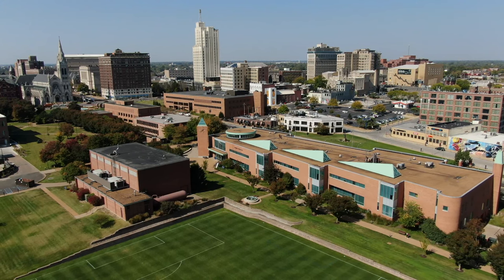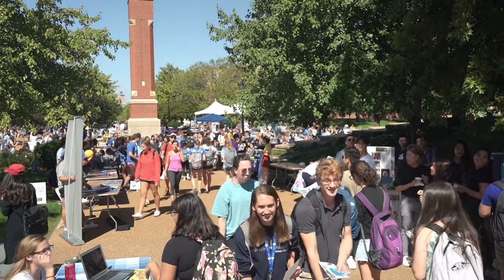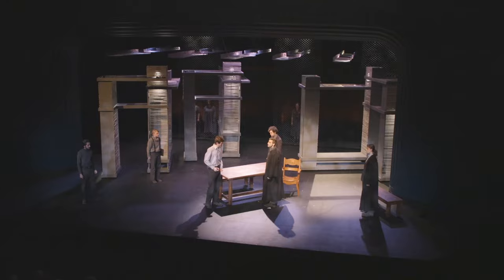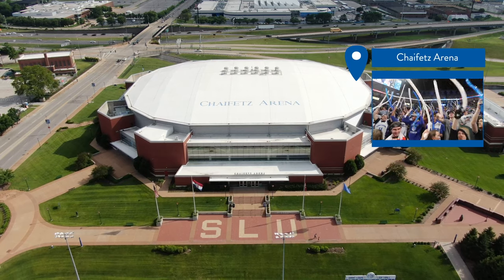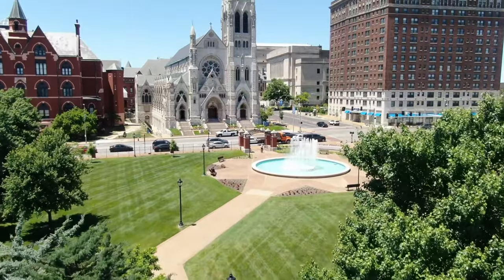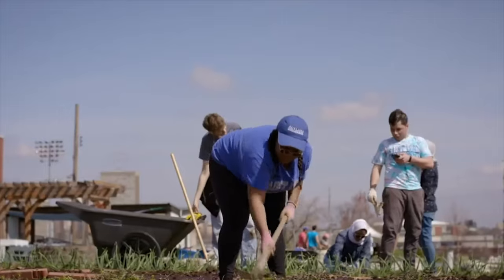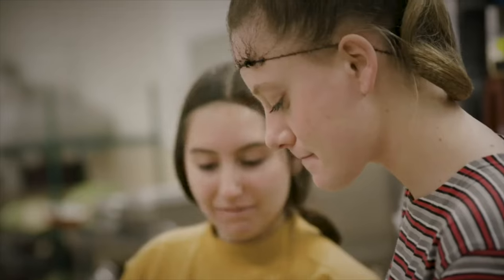While SLU is in the middle of all St. Louis has to offer, there are also plenty of ways to stay entertained and get involved right on campus, including Division I Sports, three museums, live theater, and Chaffetz Arena, one of the city's best venues for concerts and sporting events. Attend Mass at College Church, among the country's most beautiful campus churches. Or volunteer with one of SLU's many student organizations focused on social justice.